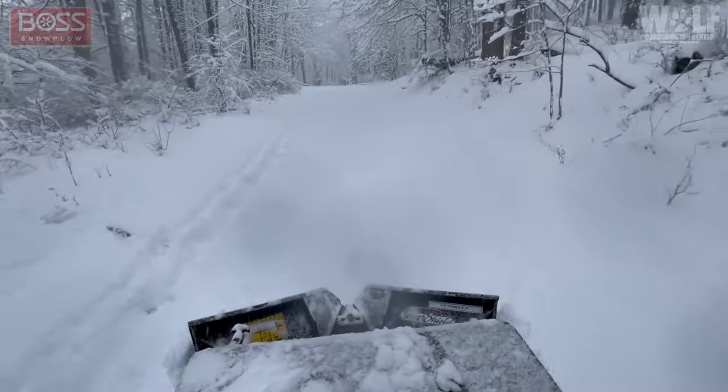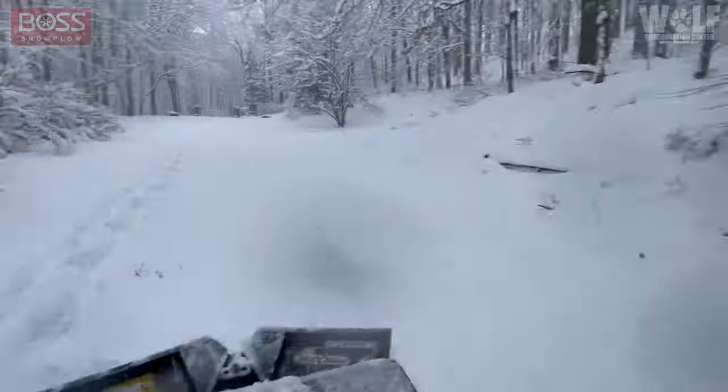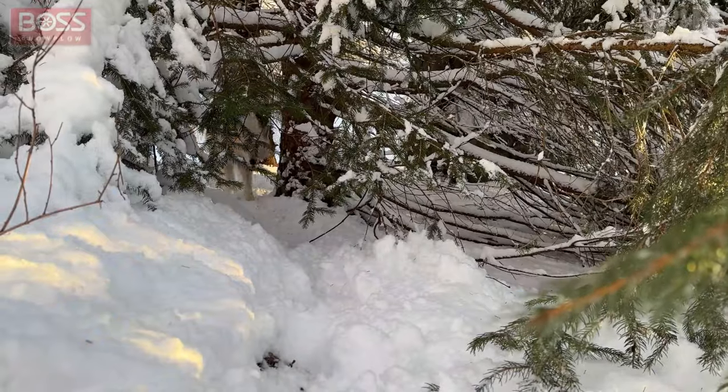We haven't had much snow in our part of New York this season. We're hoping for that big storm so we can see what the SR Mag can do. And for the wolves — they love the snow too.